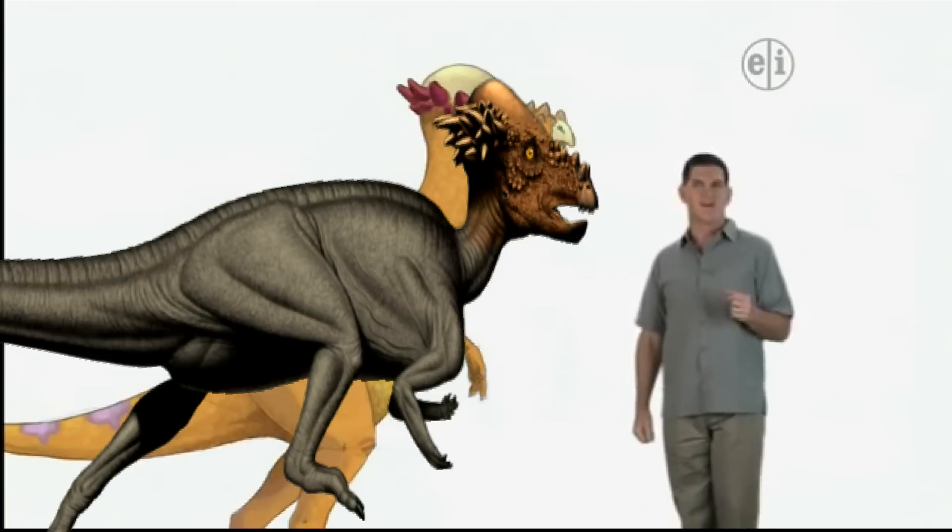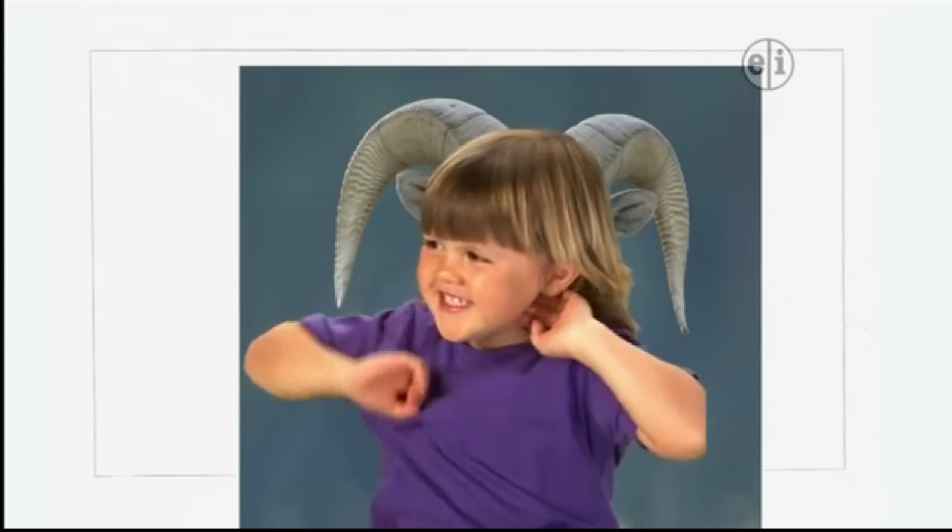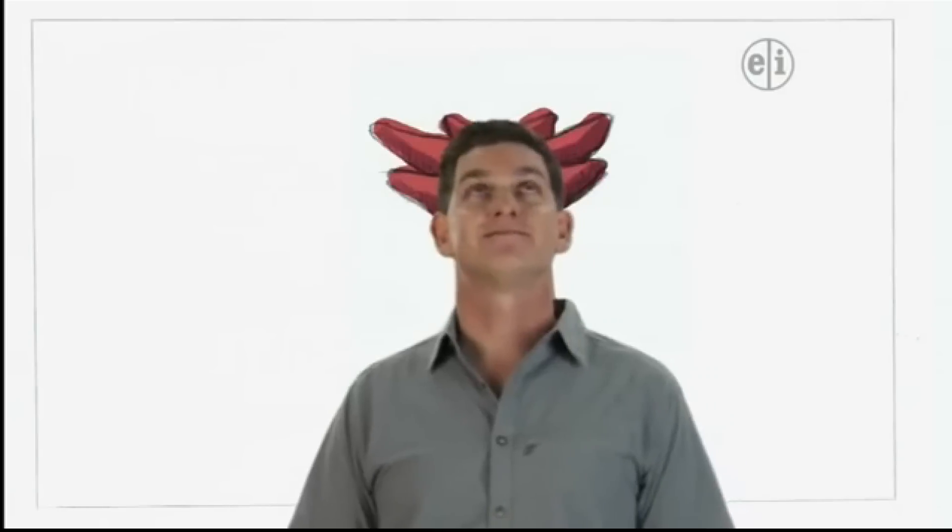Hmm, I wonder what it would be like to have horns. Whoa! Nice horns. Thanks. Wow, you've got nice horns, too.